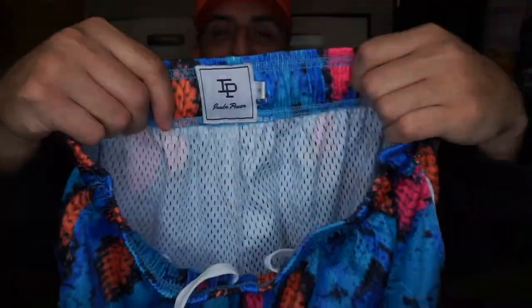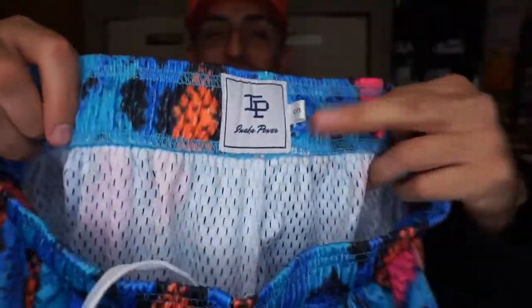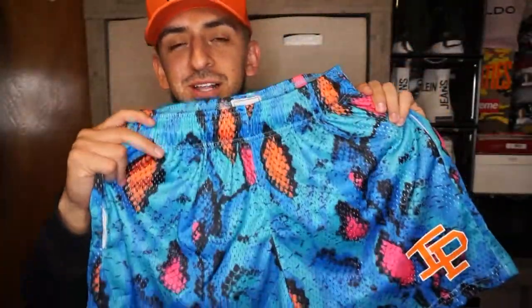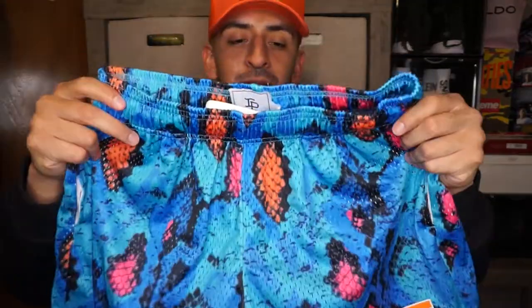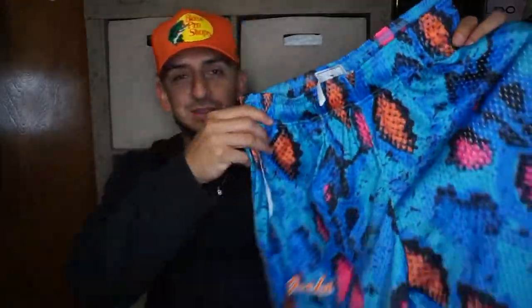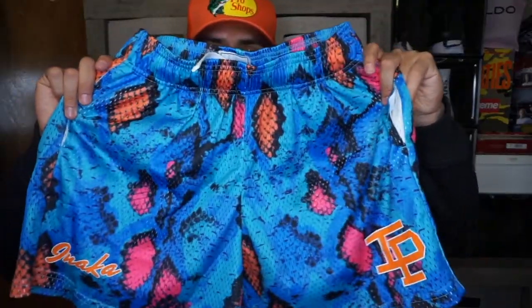I got the size small again. They're pretty stretchy and pretty good. They smell pretty good too — you know how some basketball shorts just stink when you sweat? These don't do that. So if you're worried about that, don't worry about it.